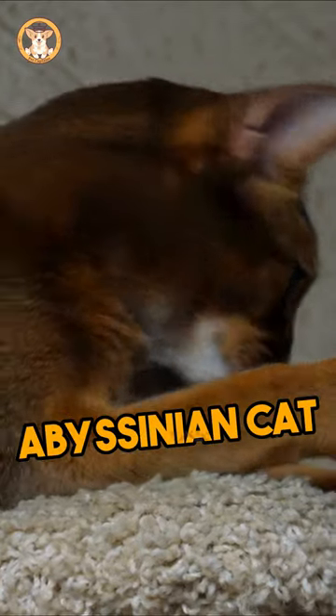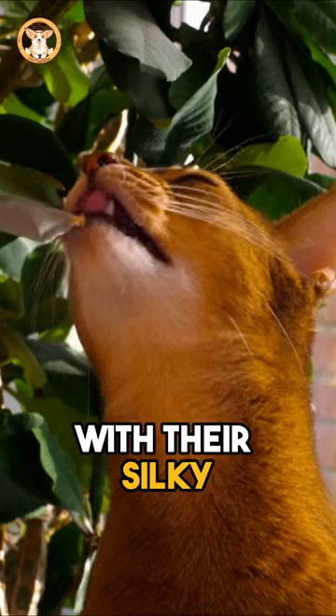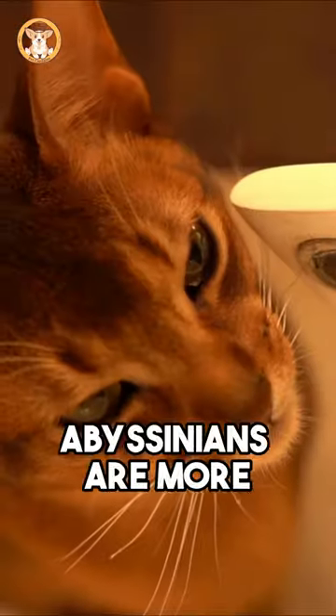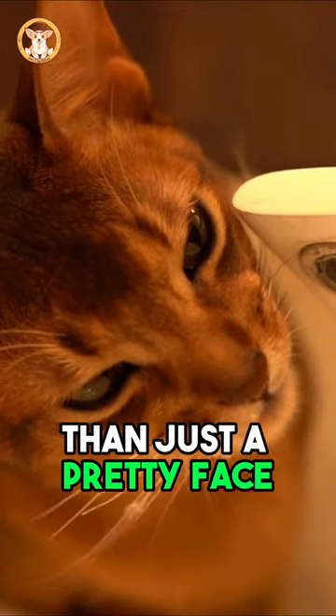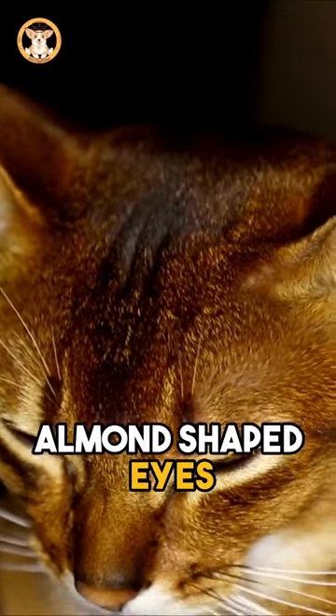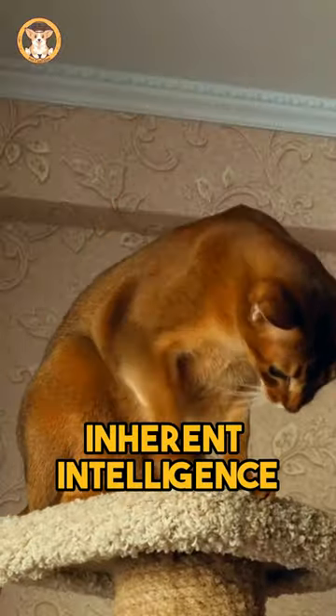Meet the enchanting Abyssinian cat, a perfect blend of elegance and playfulness. With their silky, short-to-medium coats and vibrant colors, Abyssinians are more than just a pretty face. Their large, pointed ears and almond-shaped eyes give them an always-attentive appearance, showcasing their inherent intelligence.